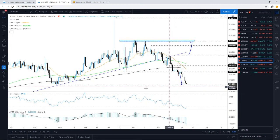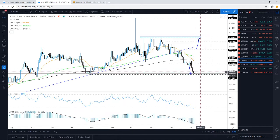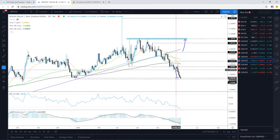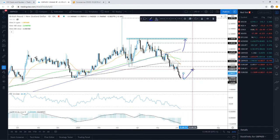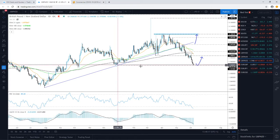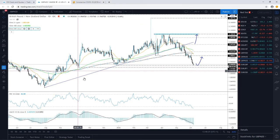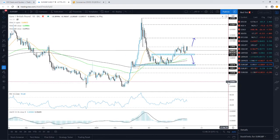GBP/NZD: a similar story — we are at a key important area of support at the lowest point of December 2019, which I was targeting a few weeks ago. The big question is can this area continue to provide support? If it can, we may see a nice rebound and push back to the upside toward the 200-day EMA. But if this fails and we see a drop below the lowest point of December 2019, further declines are possible toward the lowest point of October 2019 near the 1.9318 zone.